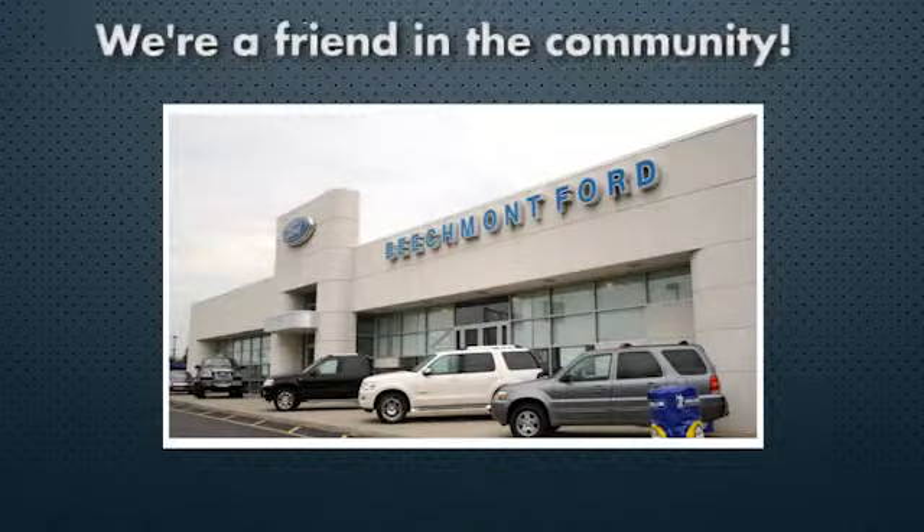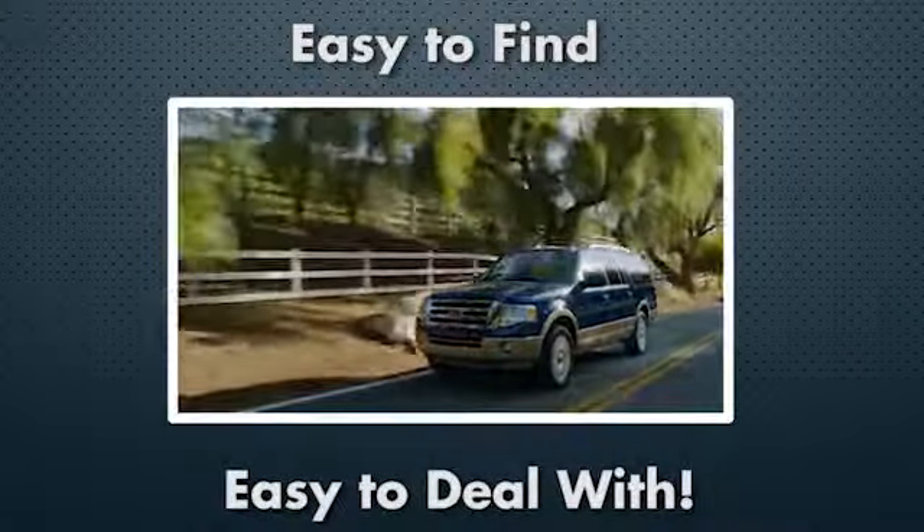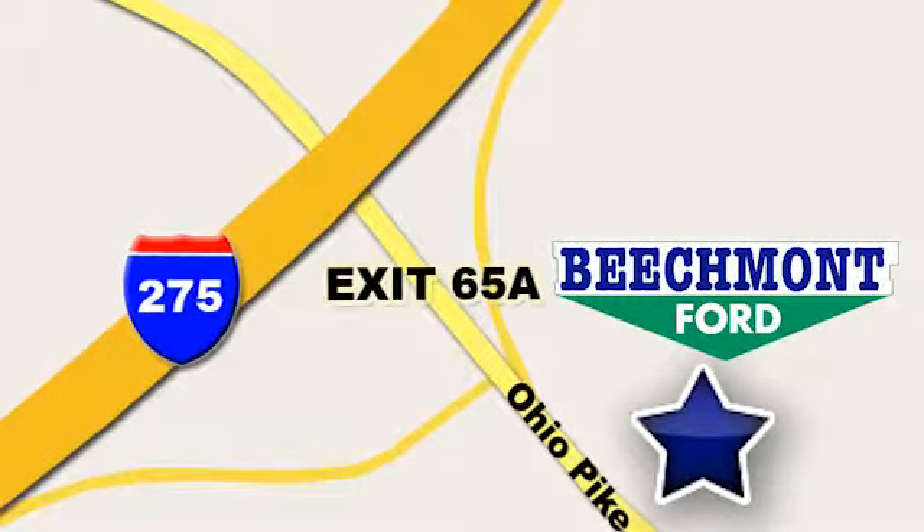Beechmont Ford, we're a friend in the community. Stop in today, we're easy to find, easy to deal with. Off of I-275 at 65A Beechmont Avenue.